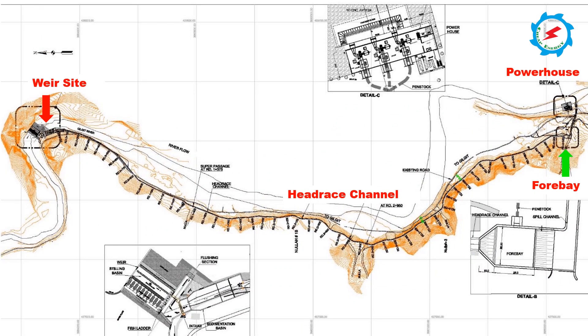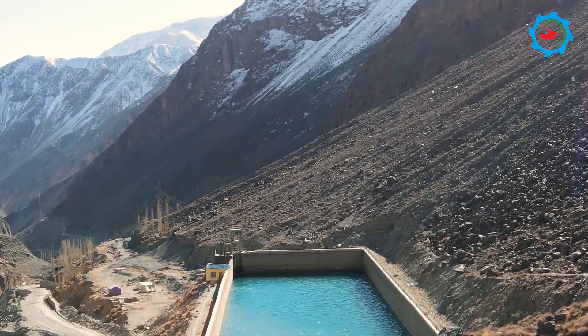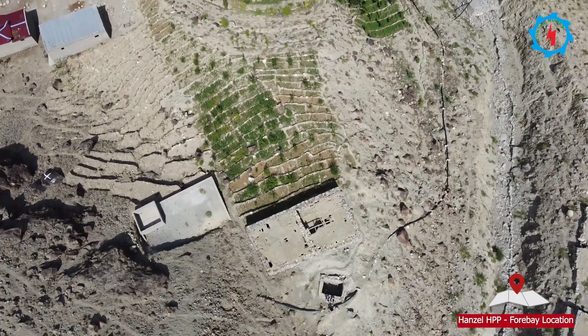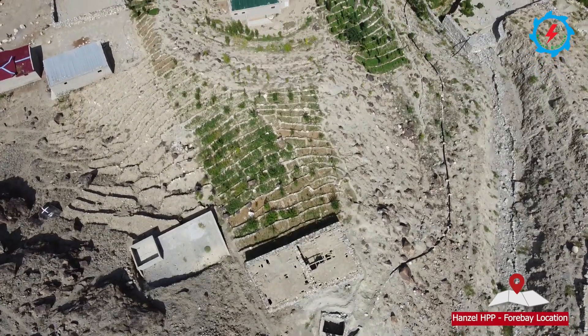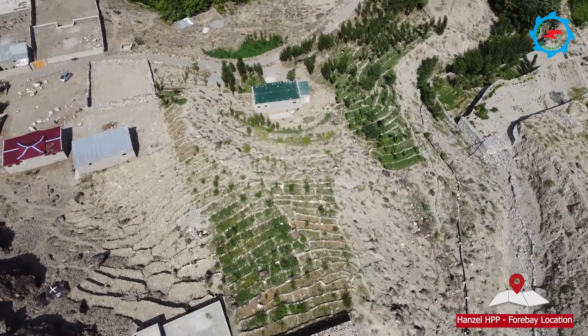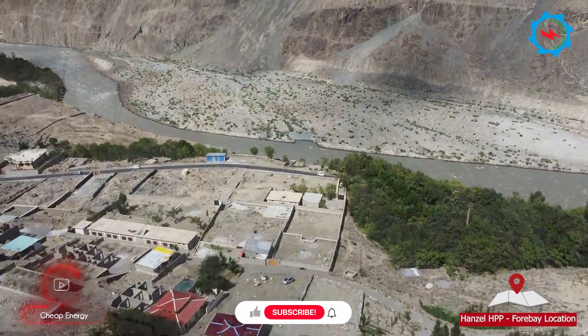The four-bay forebay structure as planned will be of pond type, having a length of 25 meters and 25 meters wide, with a spill weir over the right wall which leads water into a spill channel. Three steel penstocks of 1.75 meters diameter and 231 meters length have been provided.